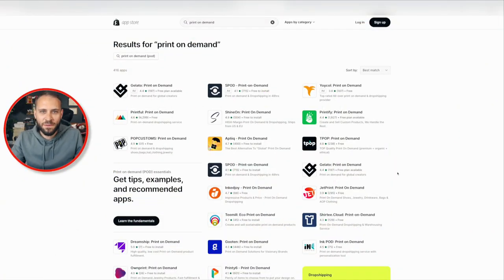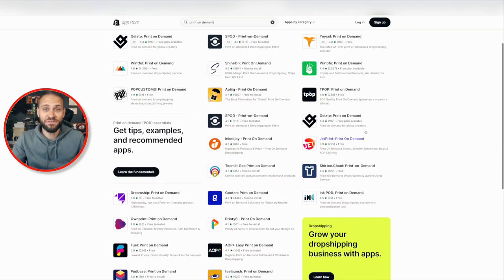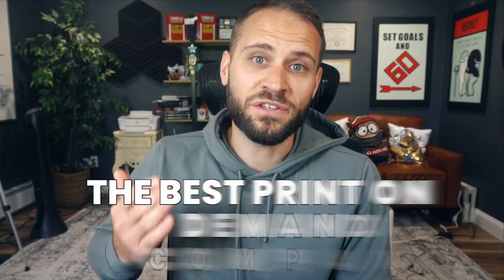If you are starting a print-on-demand store, then finding the right print-on-demand product could be something you've had trouble with. Right now, if you go into the Shopify app store and search for print-on-demand, you'll get hundreds of results of tons of different print-on-demand companies. And sometimes it's difficult to go through all of them. In today's video, I'm kicking off a new series where I'll be showing you some of the best print-on-demand companies to use if you want to sell some rare print-on-demand products.